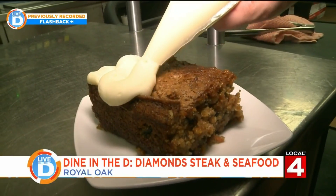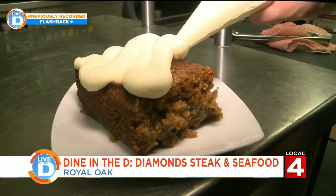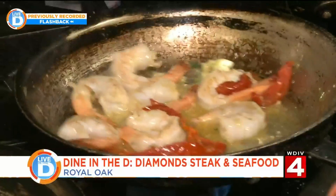Or their homemade carrot cake served warm with freshly piped icing. We just try to do our takes on new American foods, steaks and seafoods. We want to make sure that everything we have is craveable.